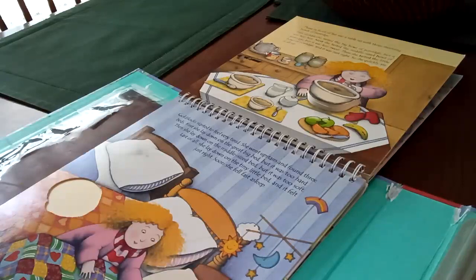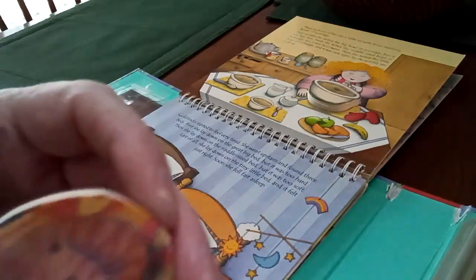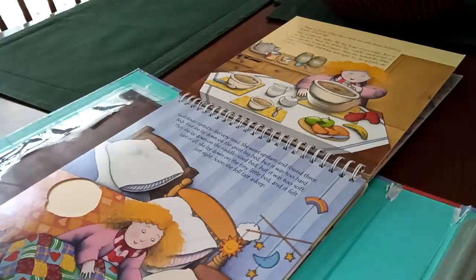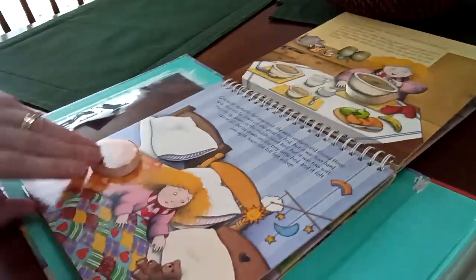Goldilocks started to feel very tired. She went upstairs and found three beds. First she lay down on the great big bed, but it was too hard. Then she lay down on the middle-sized bed, but it was too soft. Last of all, she lay down on the tiny little bed, and it felt just right. Soon she fell fast asleep. And of course you've got to remember the kitty on that bed, too. So we're going to put the kitty on that bed. Good girl — we put the kitty on the bed.